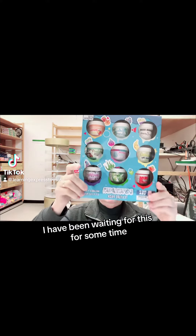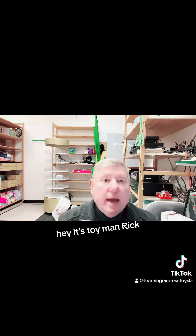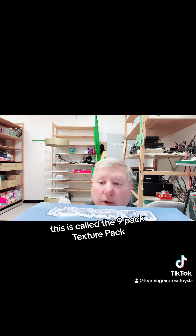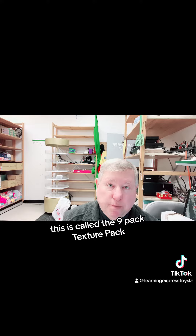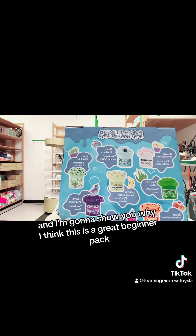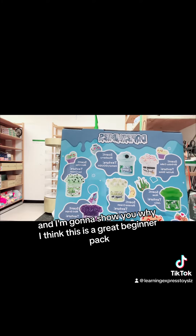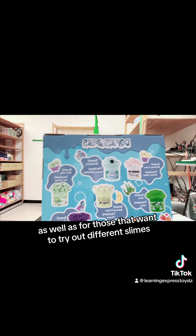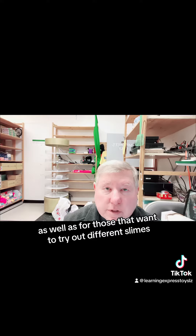I have been waiting for this for some time. Hey, it's Toyman Rick, and you know what? This is called the 9-Pack Texture Pack, and I'm going to show you why I think this is a great beginner pack, as well as for those that want to try out different slimes.